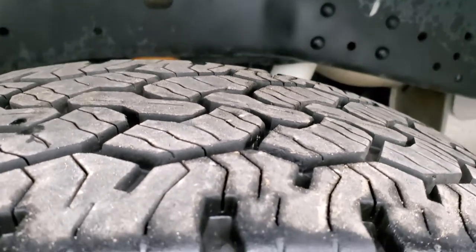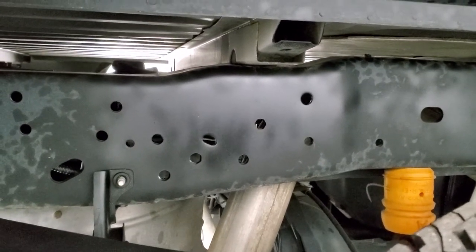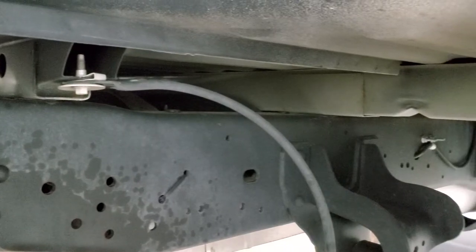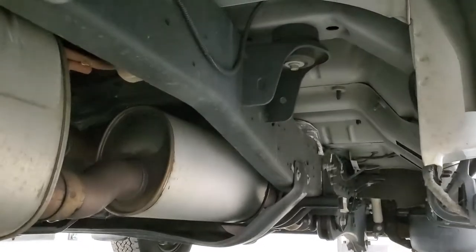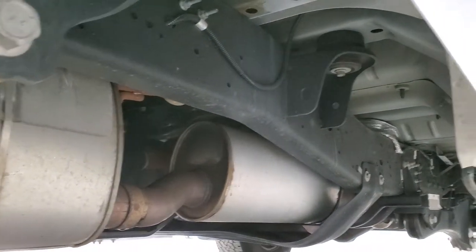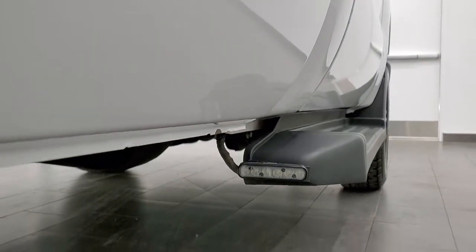Back tires have just as much tread as the front tires. Just take a look at how clean this frame and underbody is on this truck — you'd never know it's a five-year-old truck. Really, really nice condition all the way underneath. The exhaust even looks pretty new. Lower rockers are absolutely perfect.